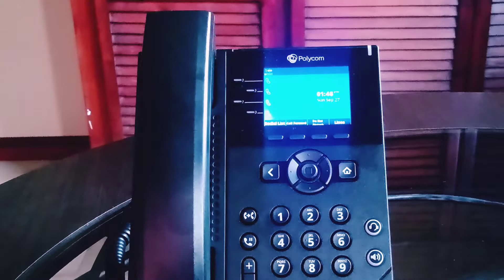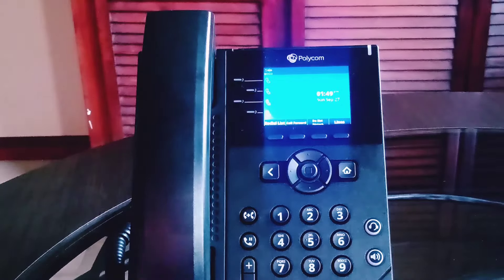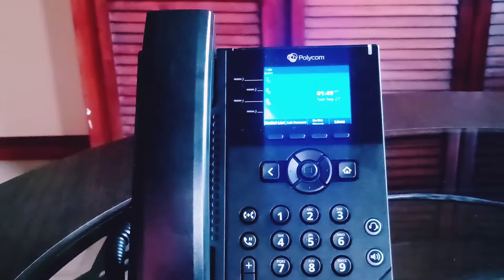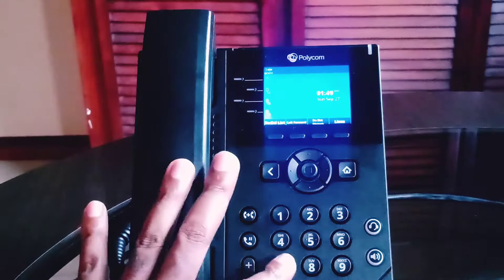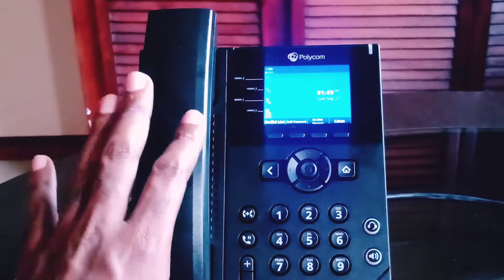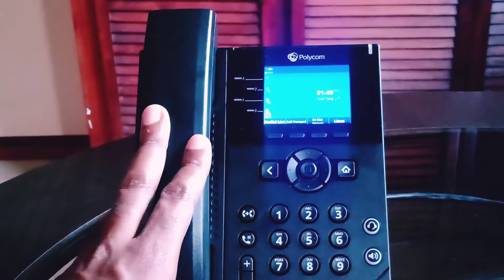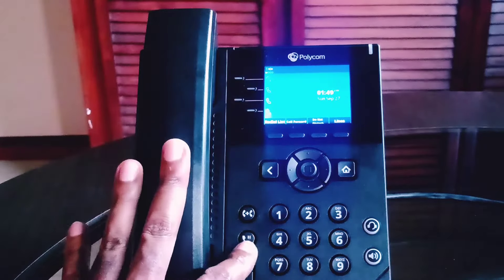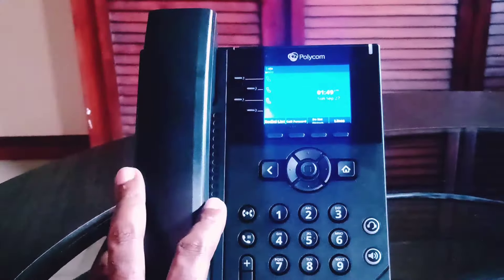As you can see here, the Polycom VVX250 has a really pretty color screen. It's not the biggest of most of the screens you see on a lot of IP phones, but it's a good size, color screen, easy on the eyes. It also has backlit keys, so it tends to be favored in environments like medical or education where you have low lighting or no lighting at all and still need to see the screen as well as the buttons.